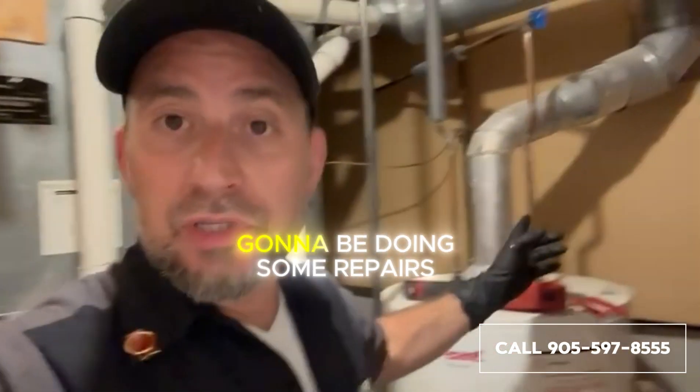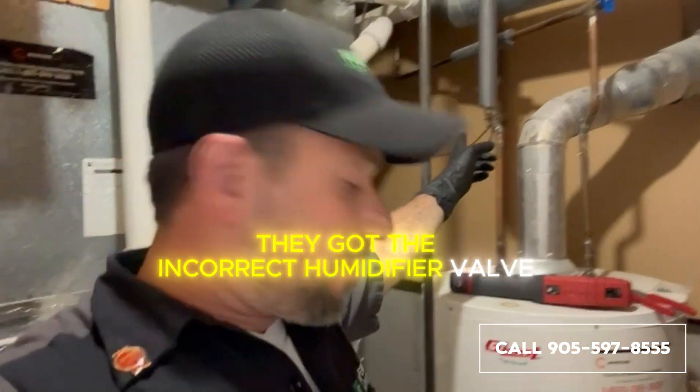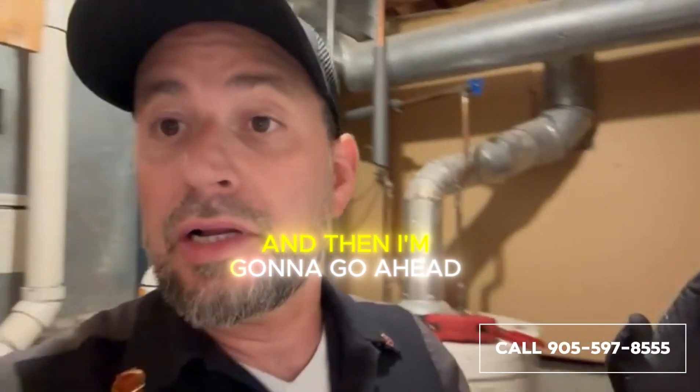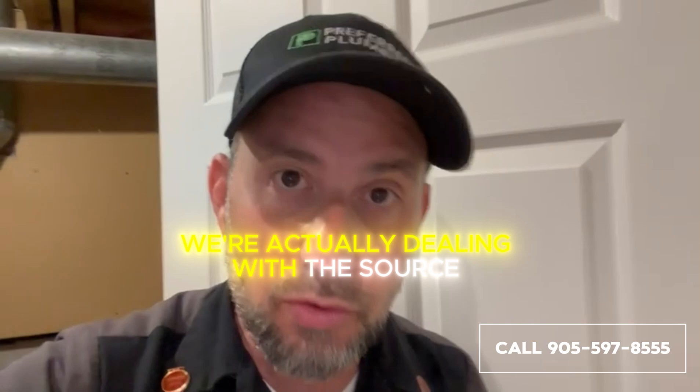So I'm here now and I'm going to be doing some repairs: the water heater stop valve leaks, they've got the incorrect humidifier valve back here — we're going to take care of that as well. And then we're going to go ahead and install the Flow Tech, so that way we're not just dealing with the symptoms of the problem, we're actually dealing with the source of the problem.